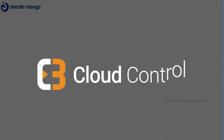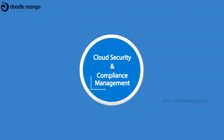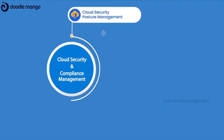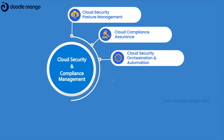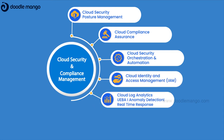Introducing C3M Cloud Control, a unique cloud security and compliance management platform that combines cloud security posture management, cloud compliance assurance, cloud security orchestration and automation, cloud identity and access management, and cloud log analytics.